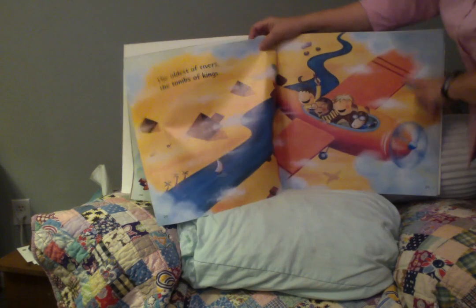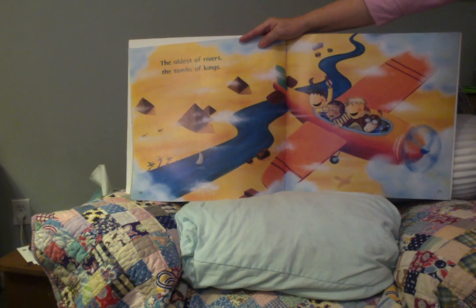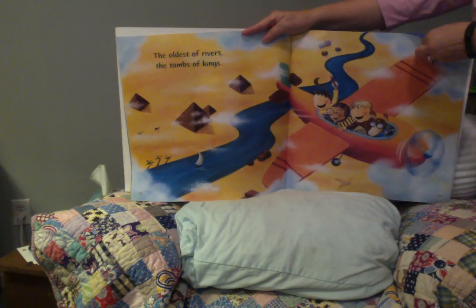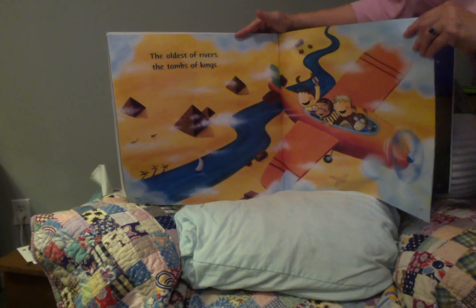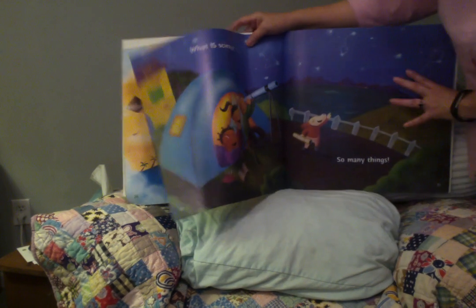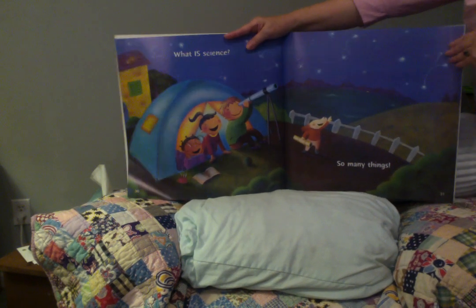The oldest of rivers, the tombs of kings. And there they have a picture of the tombs and pyramids in Egypt. What is science? So many things.